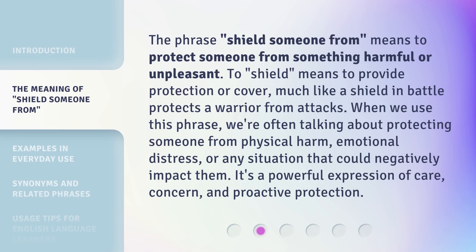The phrase 'shield someone from' means to protect someone from something harmful or unpleasant. To 'shield' means to provide protection or cover, much like a shield in battle protects a warrior from attacks. When we use this phrase, we're often talking about protecting someone from physical harm, emotional distress, or any situation that could negatively impact them. It's a powerful expression of care, concern, and proactive protection.